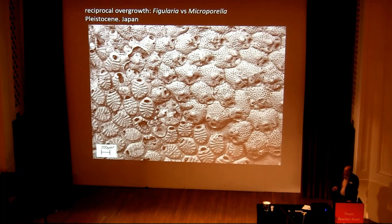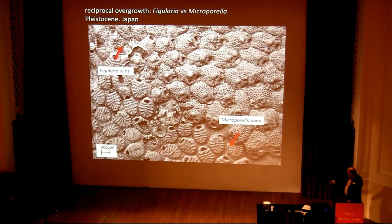Here's an example of reciprocal overgrowth — again two different bryozoans. The one called Figularia — at this point it's overgrowing the Microporella, but down here Microporella is winning the encounter.